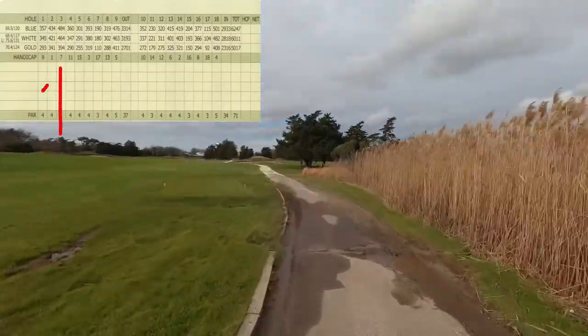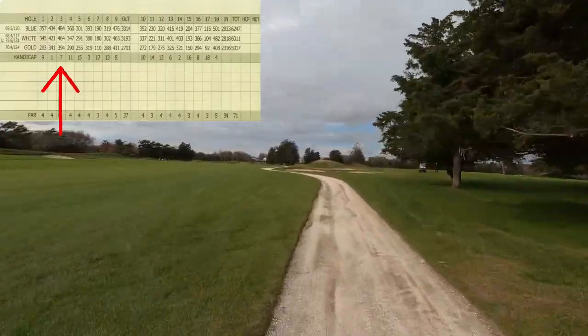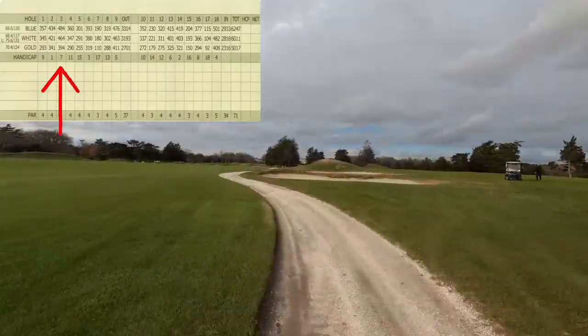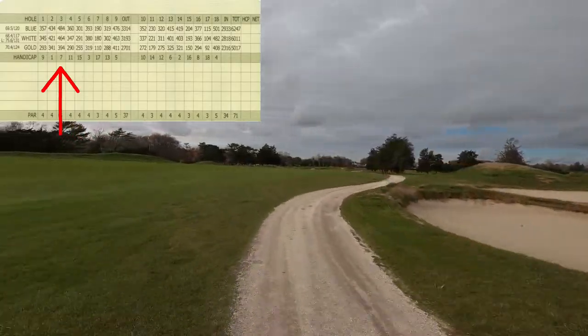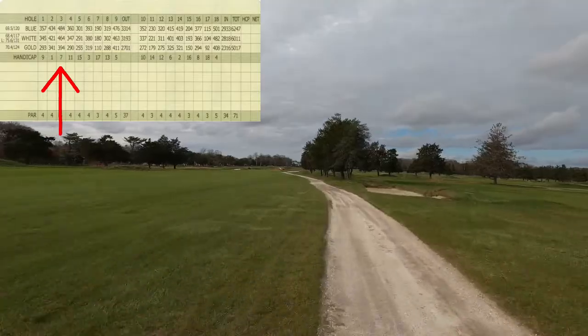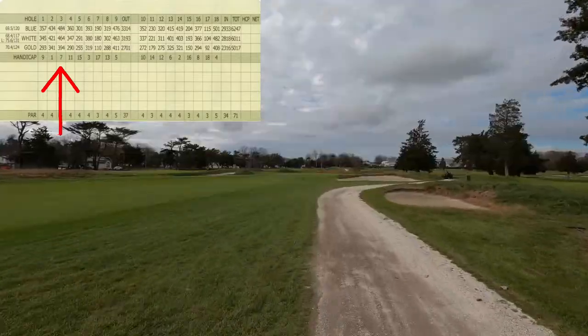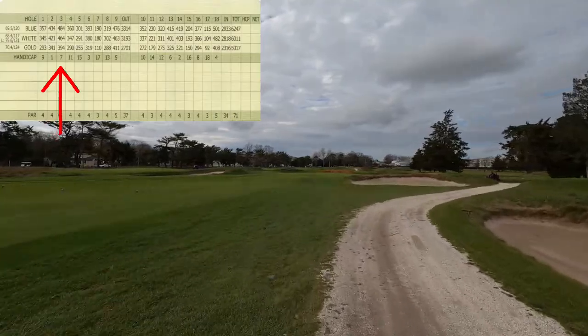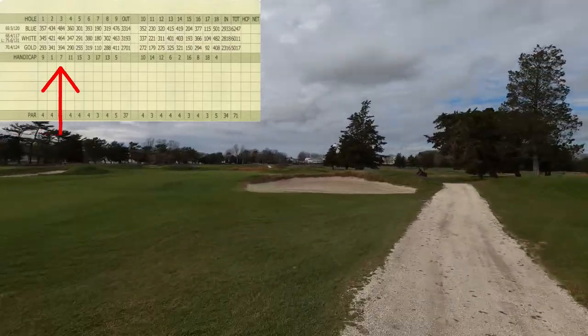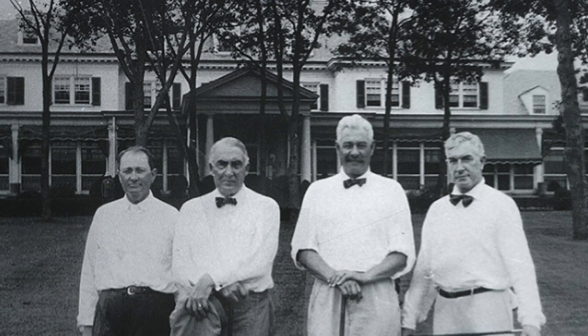The club hosted the ShopRite LPGA Classic from 1986 and 1987, and from 1998 to 2006, and again starting in 2010 to currently. Since opening in 1914, it was one of the first golf courses in the area and was originally an elite golf course titled Seaview Country Club.